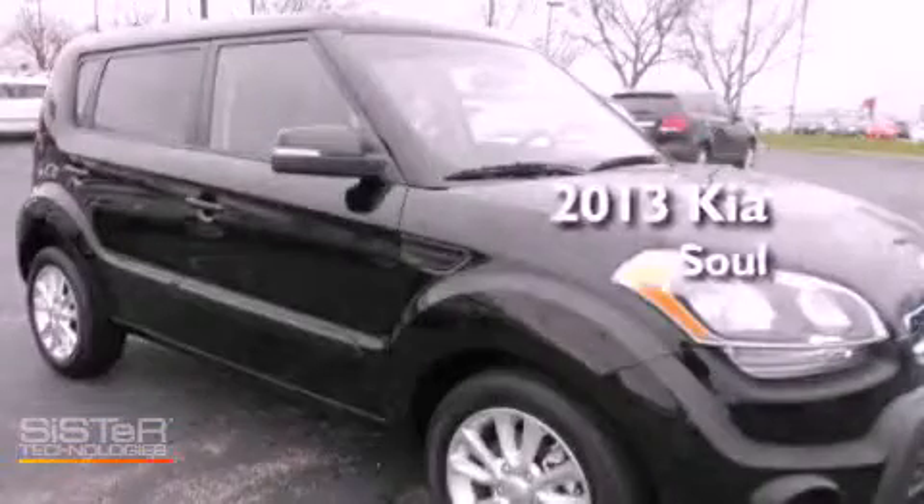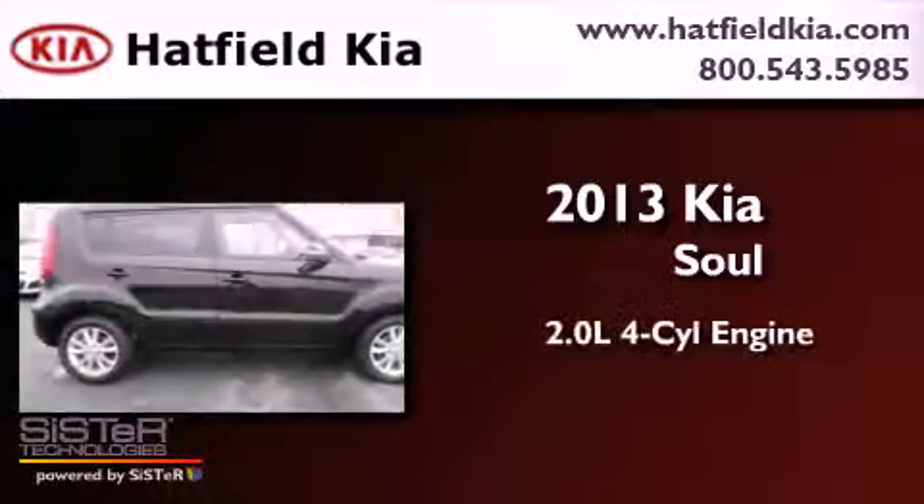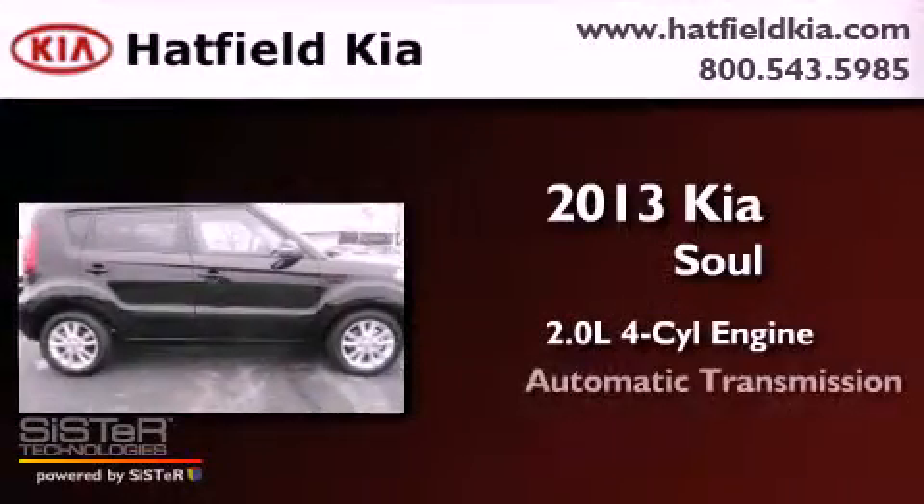This is a brand new 2013 Kia Soul. It has a 2.0 liter 4-cylinder engine and an automatic transmission.